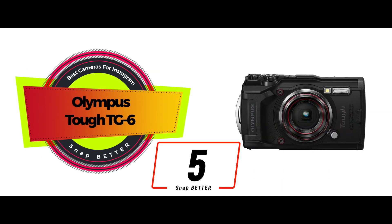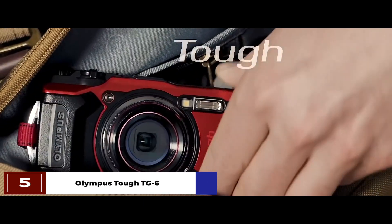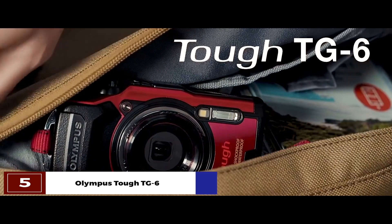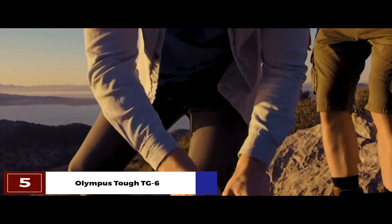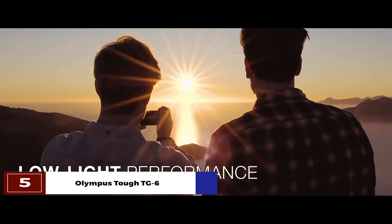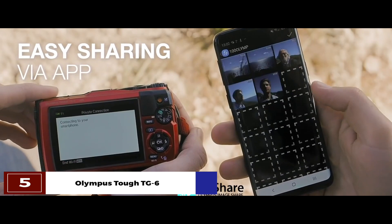First, we have the Olympus Tough TG-6. This camera comes with action track sensors. It can seamlessly record data from sensors such as GPS, compass, and thermometer, and that data can be easily synced to photos or even videos. Moreover, it comes with a date and time imprint, so your pictures can always have a timestamp.